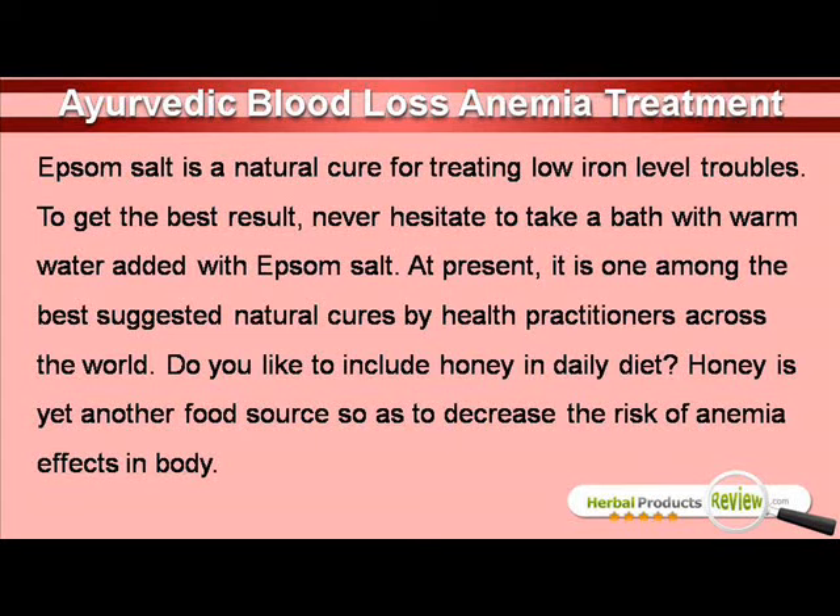Epsom salt is a natural cure for treating low iron level troubles. To get the best result, never hesitate to take a bath with warm water added with Epsom salt. At present, it is one among the best suggested natural cures by health practitioners across the world.